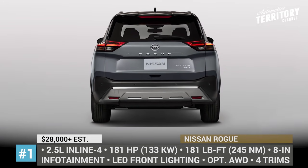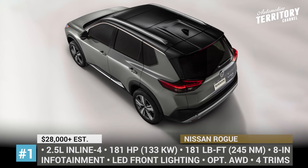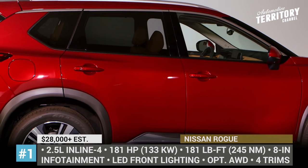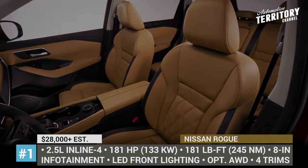Under the hood, the Nissan hides the updated version of its previous 2.5-liter inline-4. The factory-boosted mill now delivers 181 horsepower and 181 pound-feet of torque, which are transferred to the front wheels through the CVT transmission.